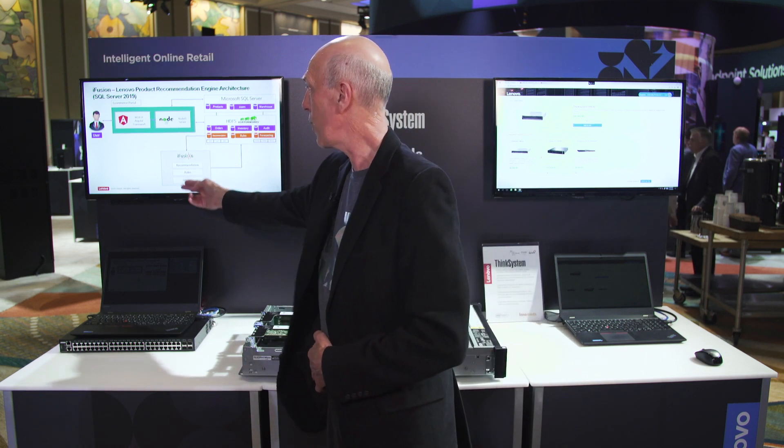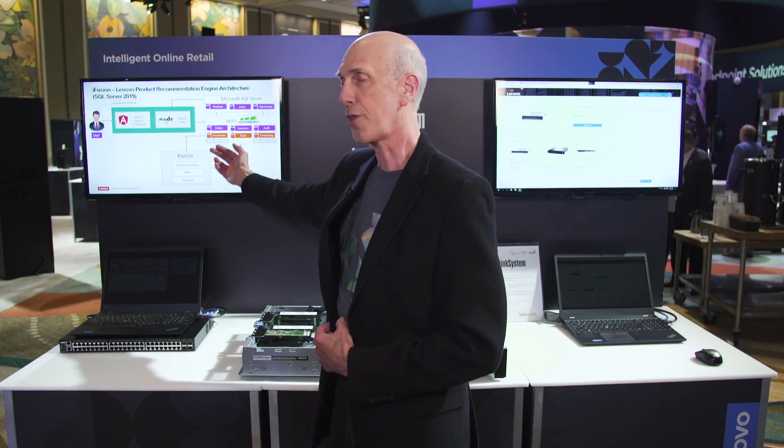We've also tied into this a platform from EnnoMines called iFusion. EnnoMines is the company that helped us pull all of this together — a great partner in putting this demonstration together. EnnoMines has set it up so that with iFusion we have a recommendation engine based upon customers' past purchasing preferences for products and platforms.